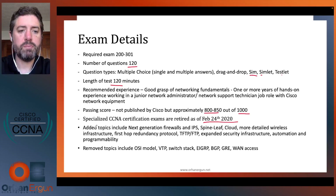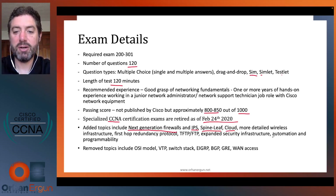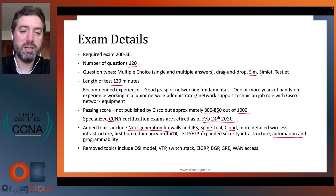With this new version of the CCNA exam, some topics have been added. You will see content for next-generation firewalls, IPS, Spine-Leaf (a data center switching architecture), cloud, more on wireless infrastructure, first hop redundancy protocol, TFTP, expanded security infrastructure, and automation and programmability, which is new.